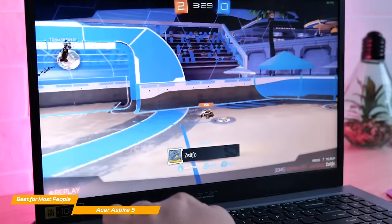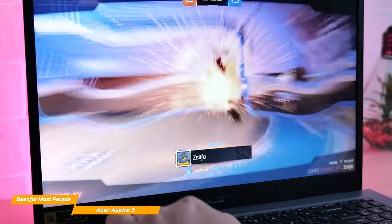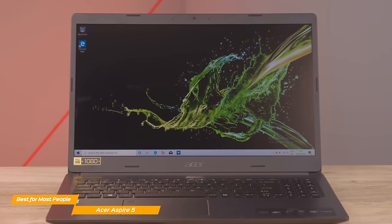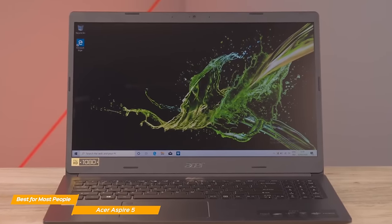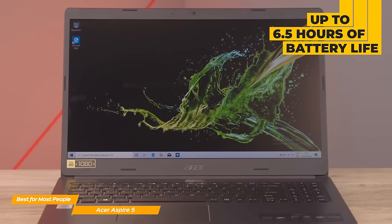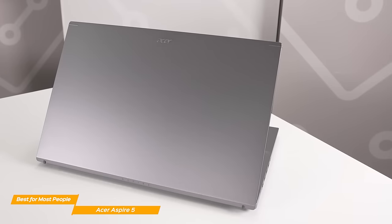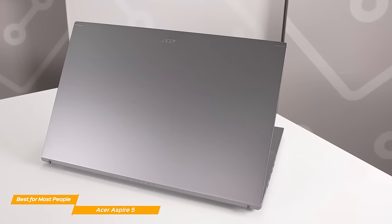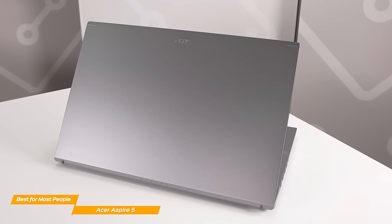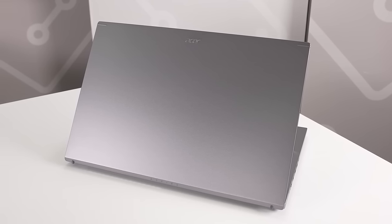Naturally, the laptop will struggle if you try gaming with recent games at a higher resolution or if you edit in 4K. However, the Aspire 5 offers outstanding performance for the price range. The battery life is also surprisingly good and can last up to 6.5 hours with intensive usage on a full charge. Acer's Aspire 5 is a fantastic budget option for most people who want to get their foot in the door without breaking the bank. With its highly competitive price, solid build, and respectable performance, the Aspire 5 is a spectacular machine.